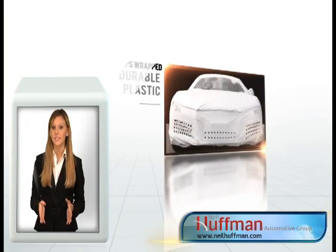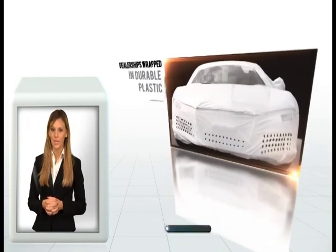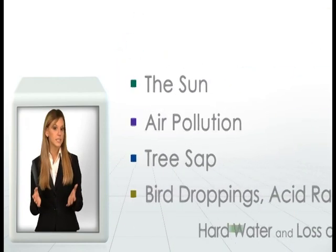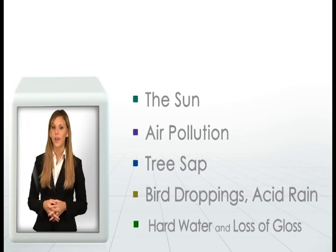Manufacturers today send their vehicles to dealerships wrapped in durable plastic to protect them from environmental damages, such as the sun, air pollution, tree sap, bird droppings, acid rain, hard water, and loss of gloss.